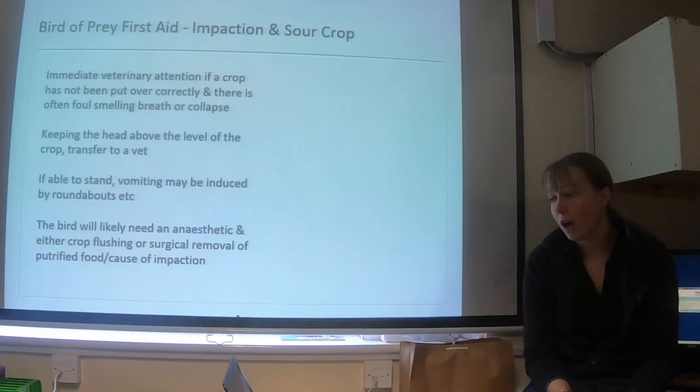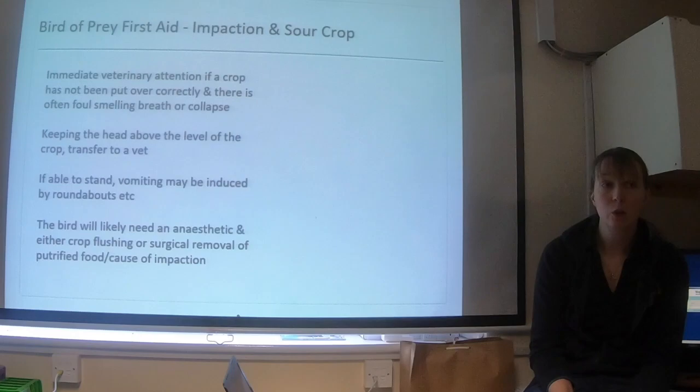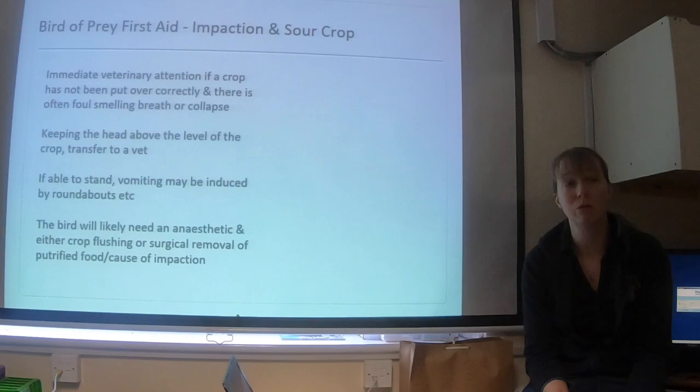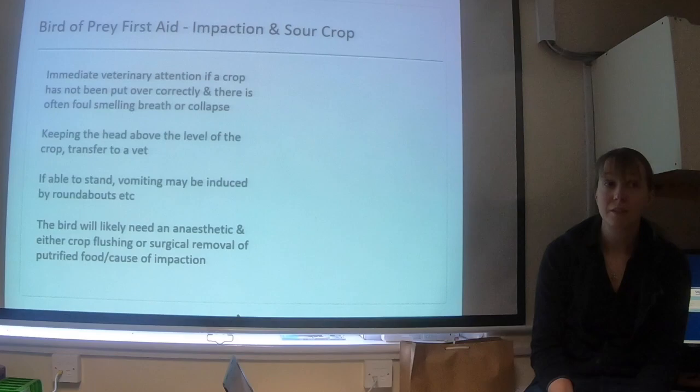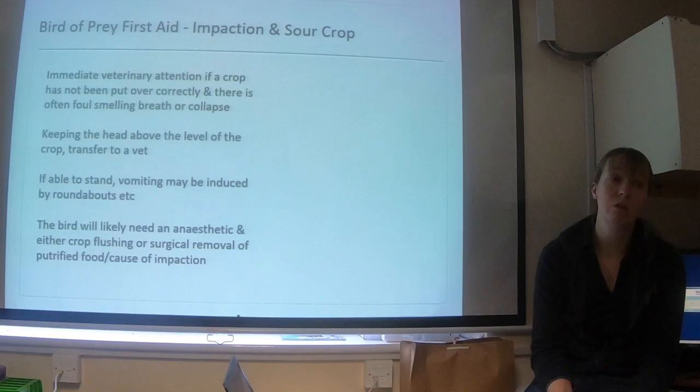So what are we going to do about it? First we need to confirm it. Normally the clinical signs will be enough to say yes, there's a sour crop. Whilst transporting the bird to the vet, try to keep their head upright — particularly if they're collapsed — because the last thing you want is for material from the crop to pool in the mouth and get aspirated into the trachea, putting putrefying material into the respiratory system. If the bird is able to stand, it's quite helpful if they do vomit, as the main treatment is to get the food material out of the crop.